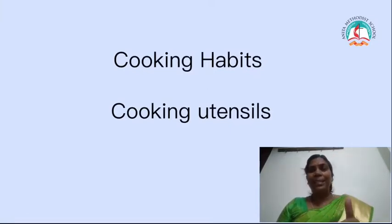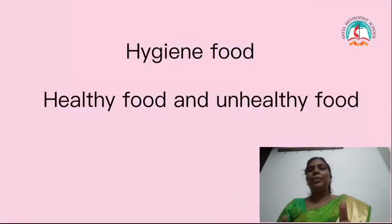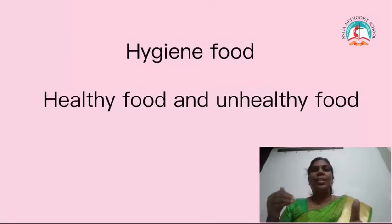Not only that, we are going to learn what utensils they are using while cooking. And also we are going to see which is the healthy food and which is the unhealthy food. These three things we are going to learn today, children.